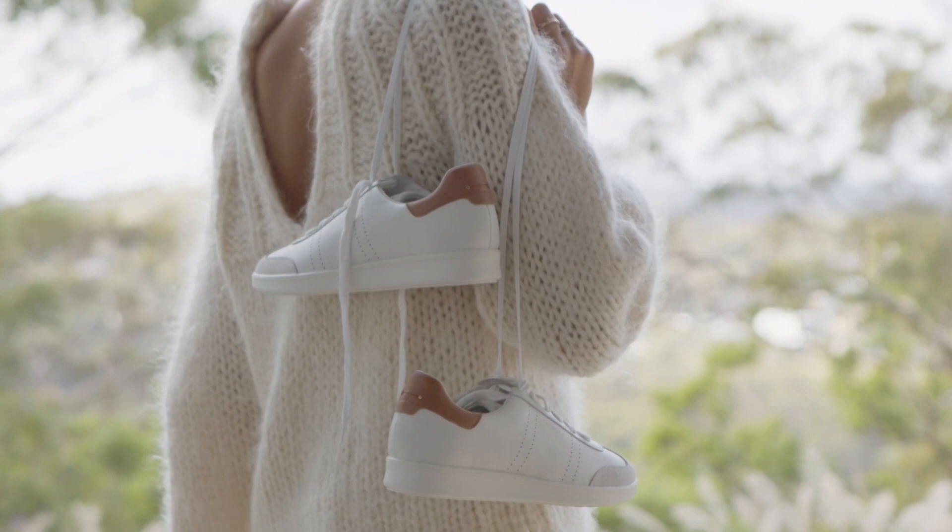It's foot health month, so it's a great time to do a shoe health check while I check out these really cute sneakers. So what does a health check mean?